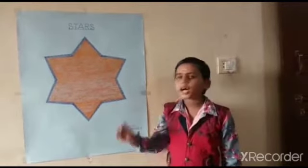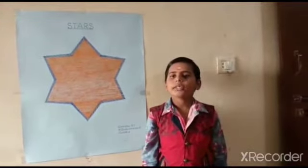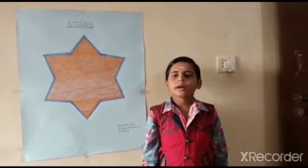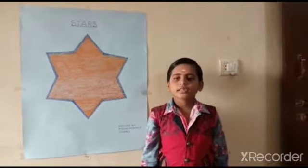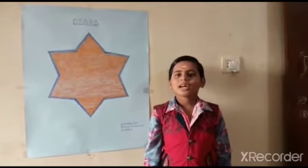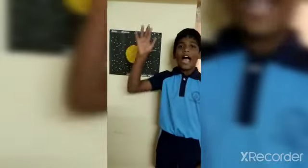Hi, I am Nishita from third class. Today I am going to talk about stars. Humans have always been fascinated about stars and have wondered about them. Stars are balls of extremely hot gases. Some stars are bright and some are dim. The sun is also a star. In fact, it is the only star in our solar system. There are many stars in the sky that are bigger and brighter than the sun.